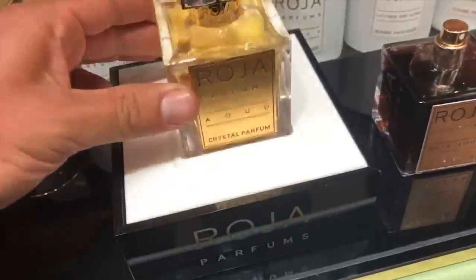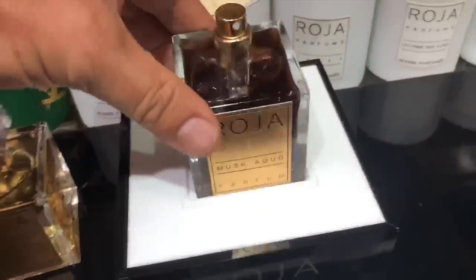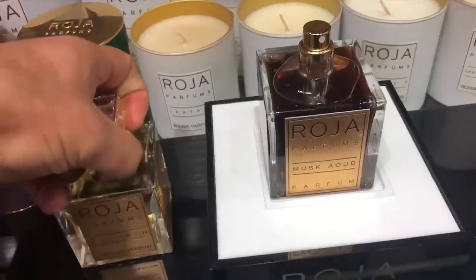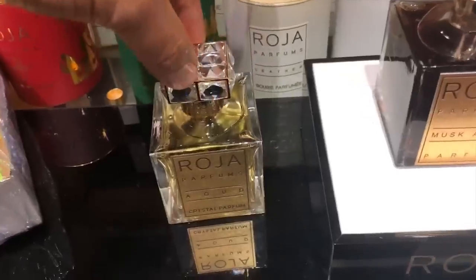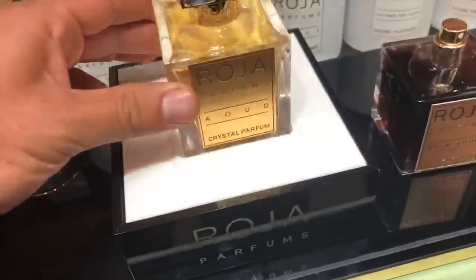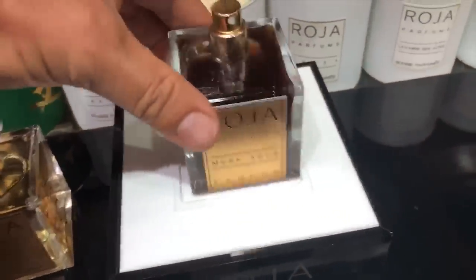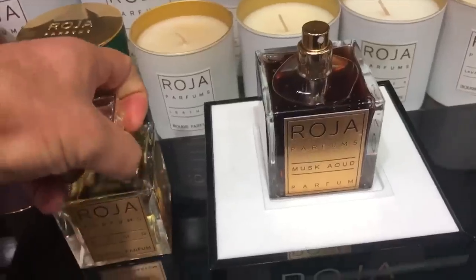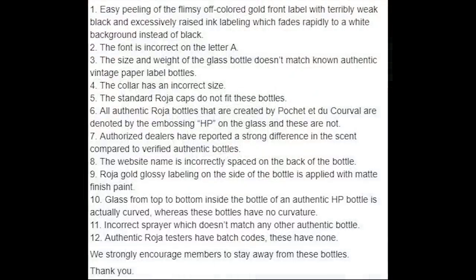Now this is a quick video showing a presentation piece for Rosa Parfums fragrances — a stand that you would sit the bottle on at a retailer. The first bottle is an authentic Rosa Parfums bottle and you can see it fits in pretty tightly. The next one is one of the bottles in question — again, you can see it's much smaller. The caps, which are universal for Rosa Parfums — you can take a cap off of one and it will fit on any other Rosa Parfum — you can see that it doesn't fit at all. That's again that difference in collar size. On the Rosa Collectors Facebook group, there's a list of 12 items that the admin has posted making people aware that there are, in their words, 100% fake Rosa bottles going around.